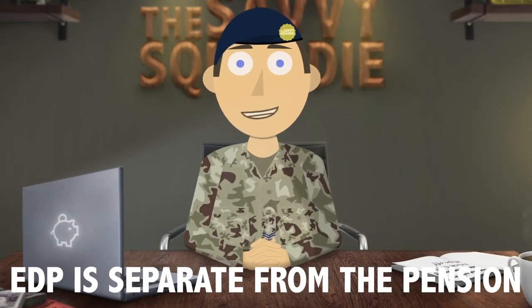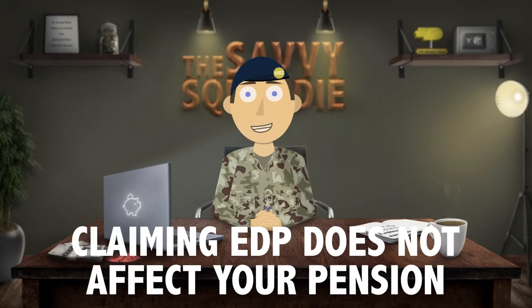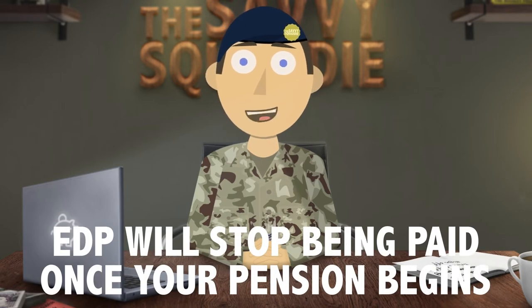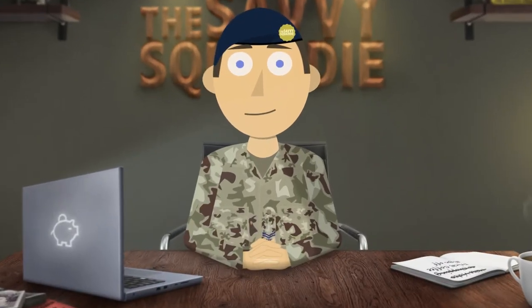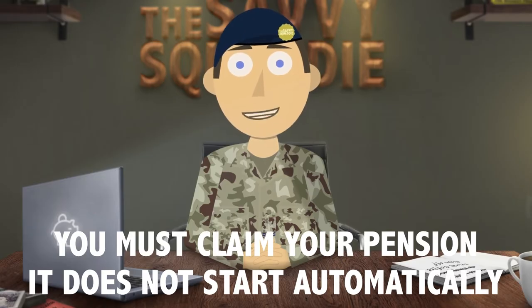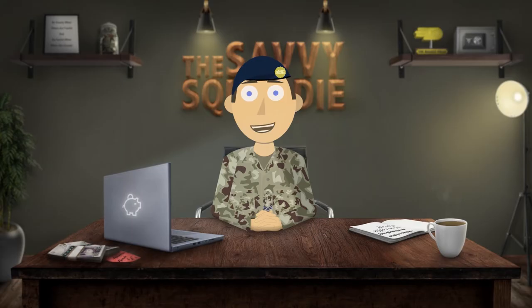EDP is separate from the pension. Although the method of calculation uses your annual pension amount, claiming EDP if you are eligible does not affect your pension in any way. But because it is a benefit and not a pension it will not be paid forever. It stops being paid once your pension is payable — on the 05 scheme this is at age 65 and on the 15 scheme it's state pension age. Please remember that you need to claim your pension 6 months before it is due; it is not automatically paid to you. Do not assume that because your EDP has stopped being paid that the pension will just kick in. You can claim your pension from DBS Veterans UK.